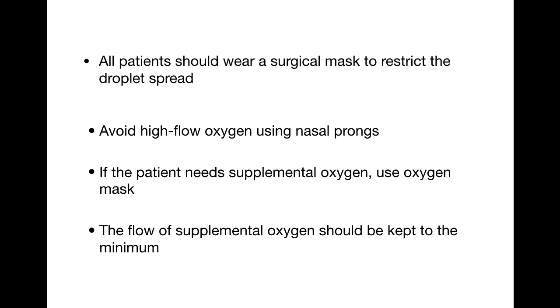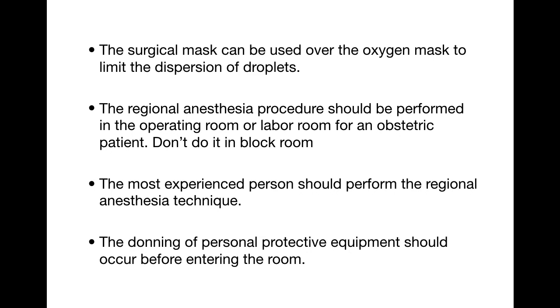Always use all possible PPE during the procedure. All patients should wear a surgical mask to restrict droplet spread throughout the procedure — instruct patients that they must wear it even if uncomfortable. Avoid high-flow oxygen via nasal prongs as it generates droplets. If supplemental oxygen is needed, use an oxygen mask at the lowest possible flow, and cover it with a surgical mask to limit droplet dispersion.